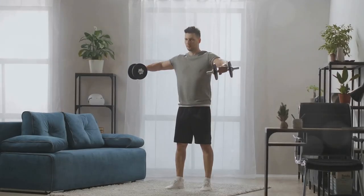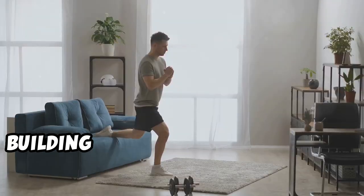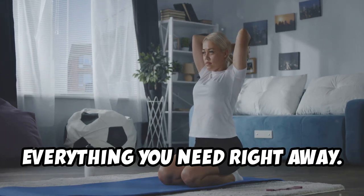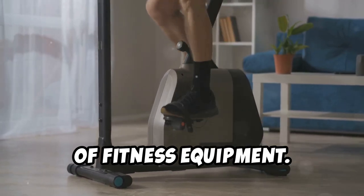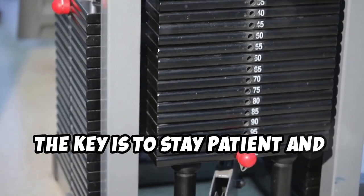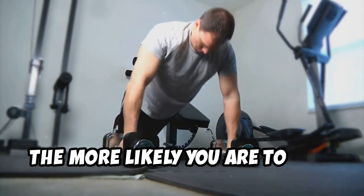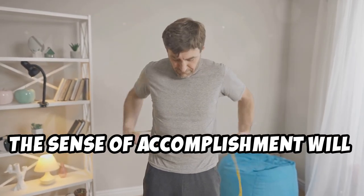Building a home gym on a budget is a marathon, not a sprint. Finding the perfect equipment at the right price takes time, so don't get discouraged if you don't find everything right away. Think of it like casting a line into a vast ocean — some days you come up empty-handed, but other days you reel in a big one. Stay patient and persistent: keep checking listings, refine your searches, and reach out to sellers. When you finally assemble your dream home gym, the sense of accomplishment will be well worth the wait.